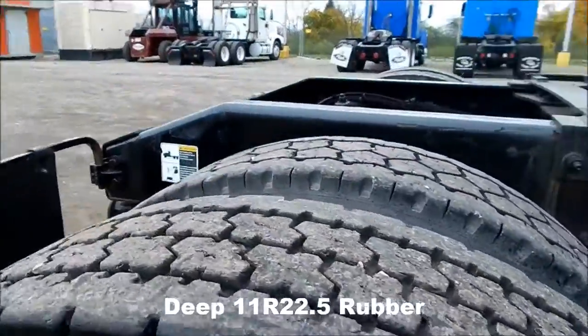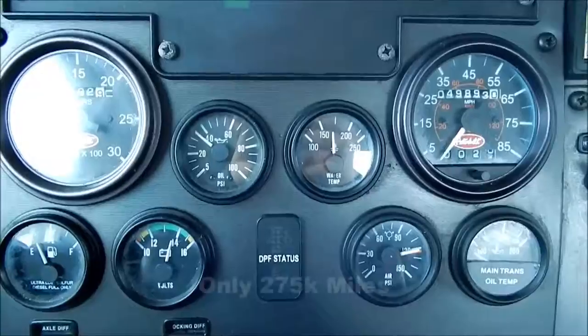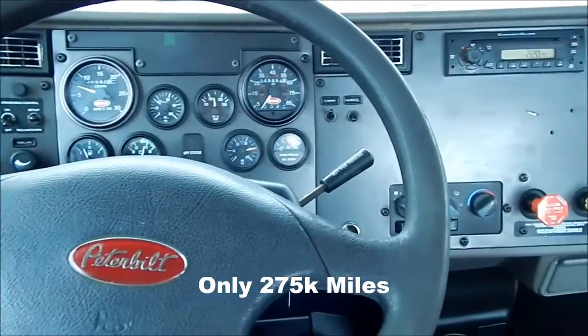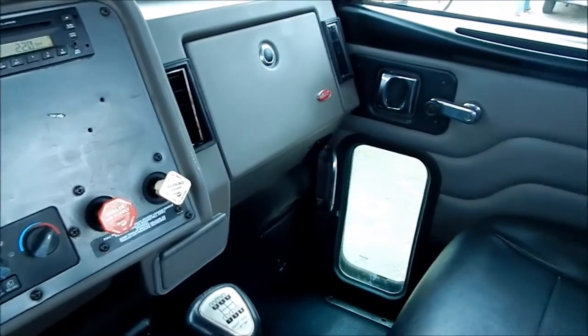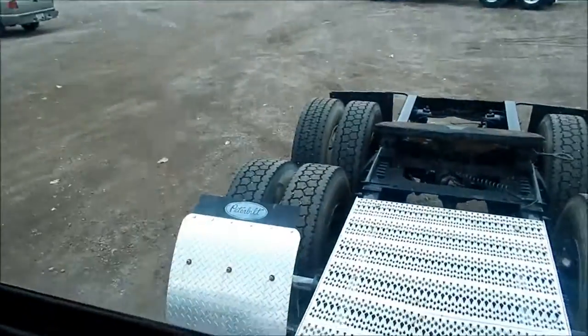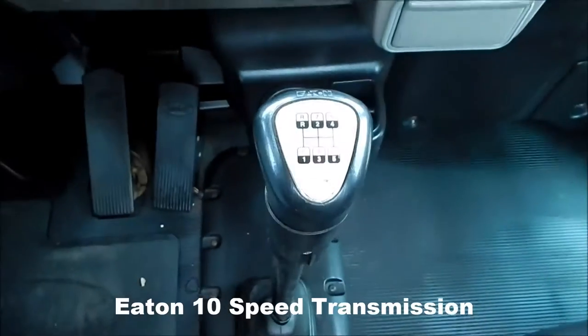Deep stand-up 22.5 rubber. Only 275,000 miles on this unit — nice clean interior. Eaton 10-speed transmission.